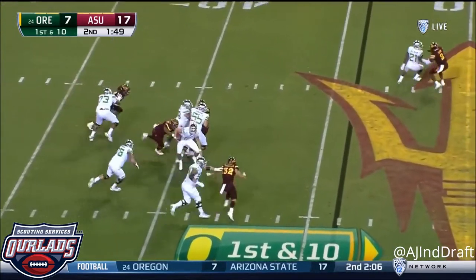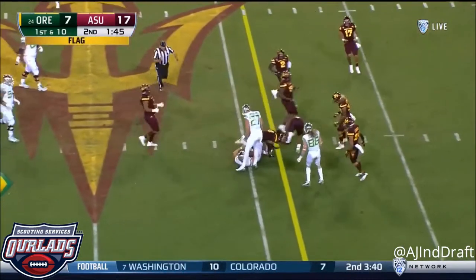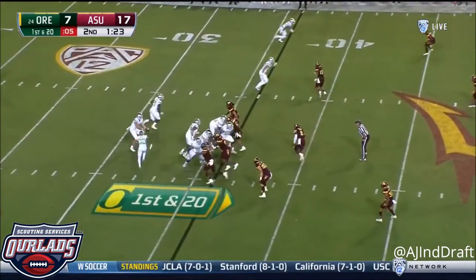Justin Herbert on play action and first down, under pressure — there's a flag down. Herbert will take off and run. He'll slide.